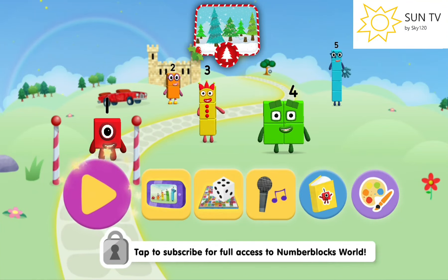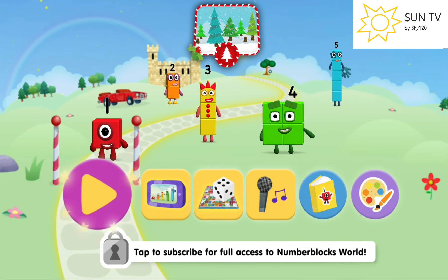Hi guys, I'm Alpha Chen. Today I'm going to show you the Number Blobs Christmas update. It's festive.